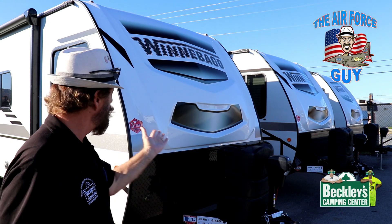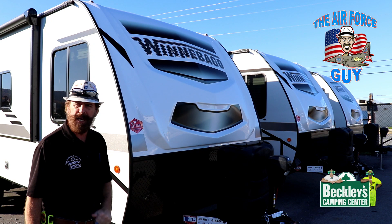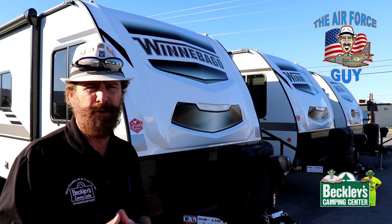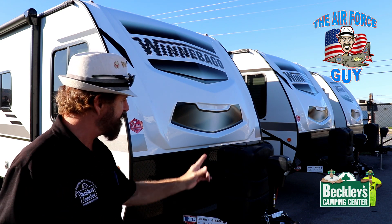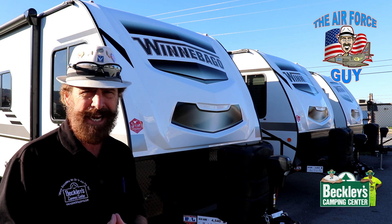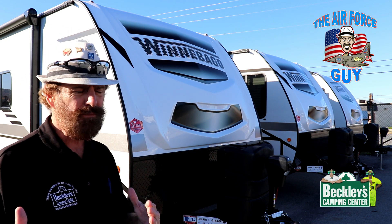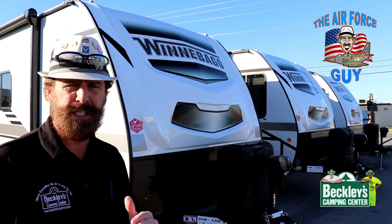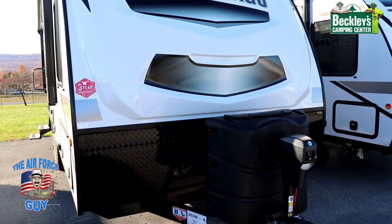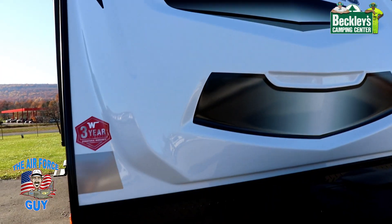The first thing you're going to notice when looking at the front is the molded fiberglass cap with the rock guard down below. It does come with two 20-pound LP tanks, but they're giving you the larger cover for those of you that may want to upgrade to 30-pound tanks. This is also a mid-year change for 2021 — they've changed the cap colors on the inside as well as giving you some other features.